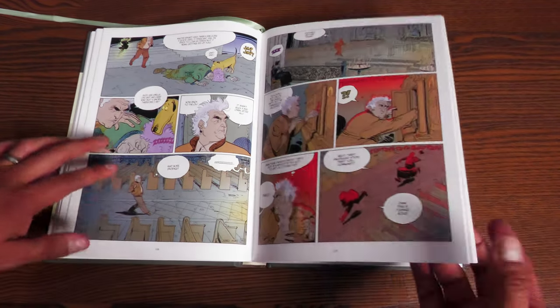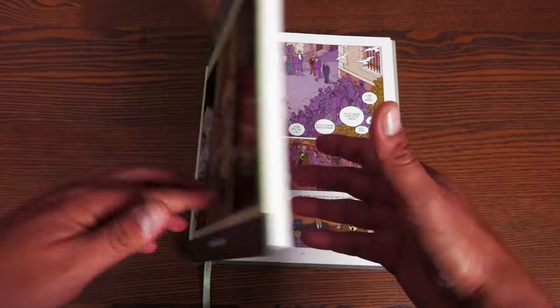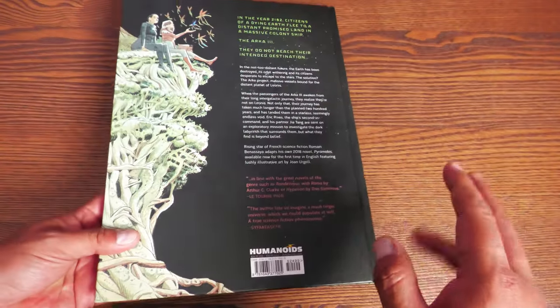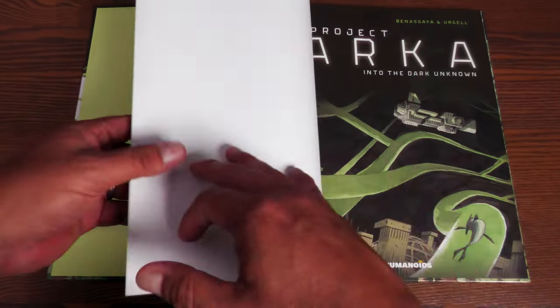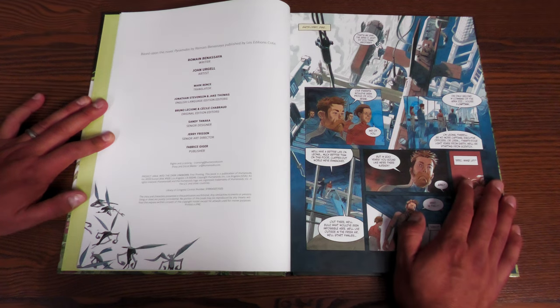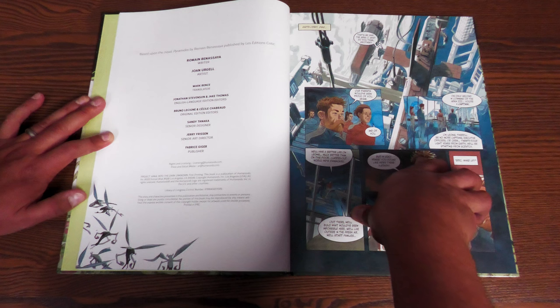The back end sheets are lovely, the book comes with a ribbon like the rest of the library editions, has 304 pages, and retails for $39.99. Next up: Project Arca: Into the Dark Unknown. This is a bigger book than the last one. It retails for $24.99. It's written by Romain Benasayag, drawn by Joanne Urgell, and is based on the novel by Romain Benasayag — so he wrote the novel and then adapted it himself, which is really cool.